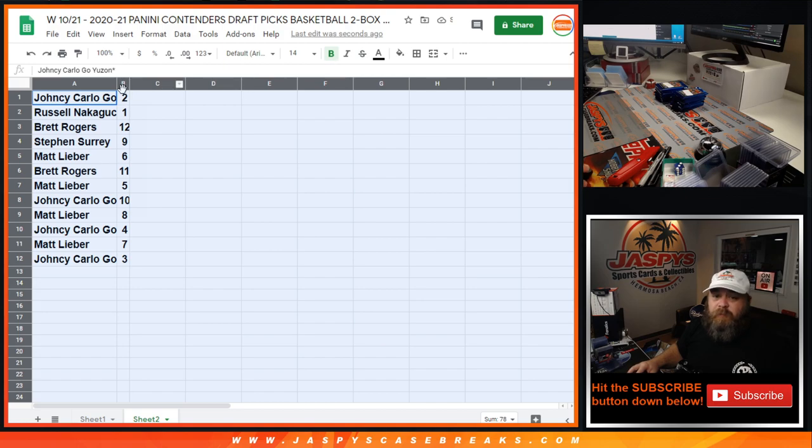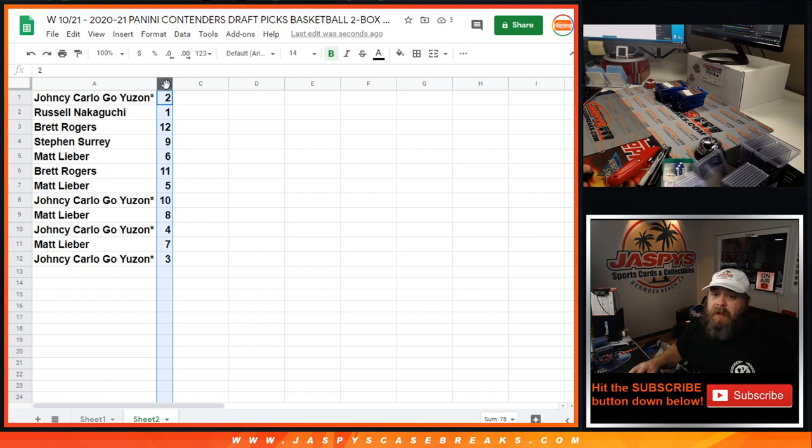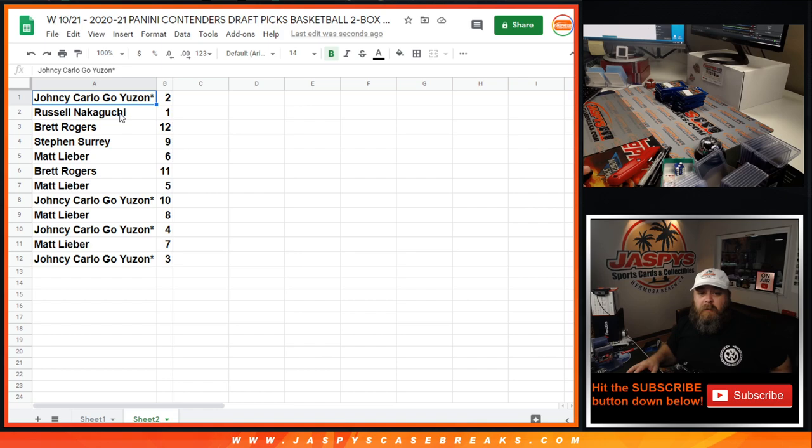As Joe's been doing them, we're going to do them numerically, so it might split up your packs. Yancey with pack two, Russell with pack one, Brett with pack 12, Steven with pack nine, Matt with pack six, Brett with 11, Matt with five, Yancey with 10, Matt with eight, Yancey with four, Matt with seven, and Yancey with three.